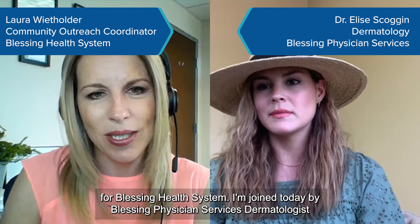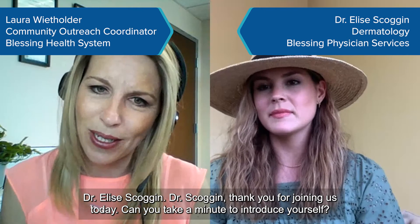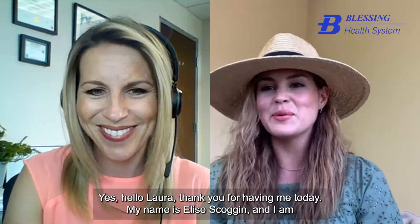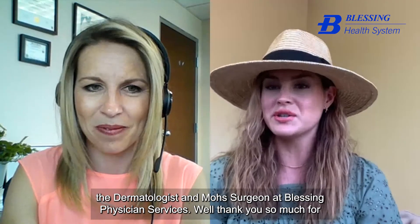I'm Laura Wheatholder, a registered nurse and community outreach coordinator for Blessing Health System. I'm joined today by Blessing Physician Services dermatologist Dr. Elise Scoggin. Dr. Scoggin introduces herself as the dermatologist and Mohs surgeon at Blessing Physician Services.